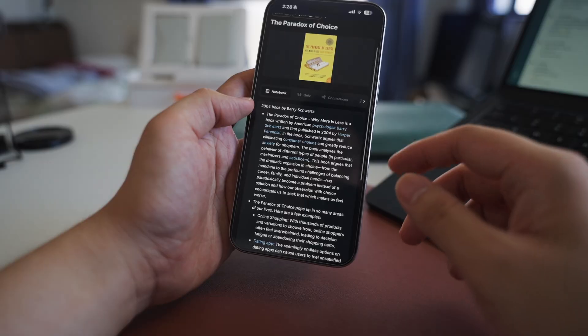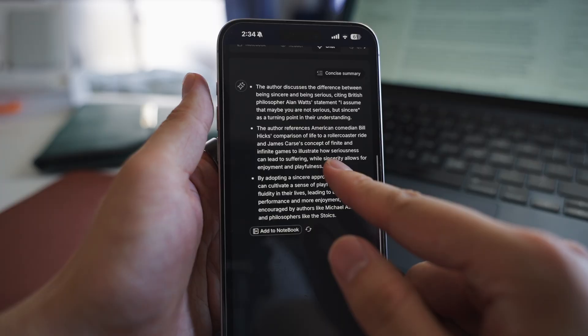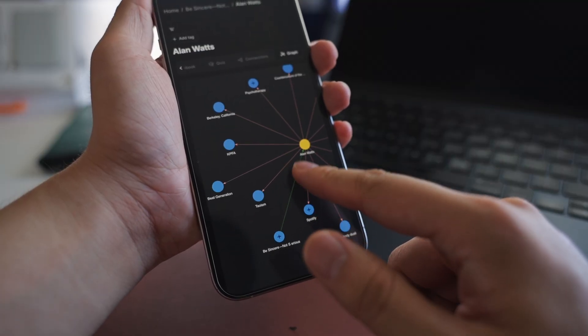Losing Pocket is definitely a bummer, but I think it's a good opportunity to explore other options that might better suit your needs. Whether you prefer the simplicity of Instapaper, the AI features of Recall, or the social aspect of GLASP, there's something for everyone. To me, Recall is the perfect one. The ability to not just save content, but actually interact with it, learn from it, and discover connections makes it more than just a reading list. If you want to try it out, you can use the link in the description and the code POCKET25 for a 25% discount.